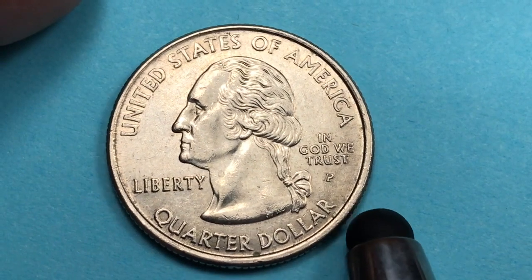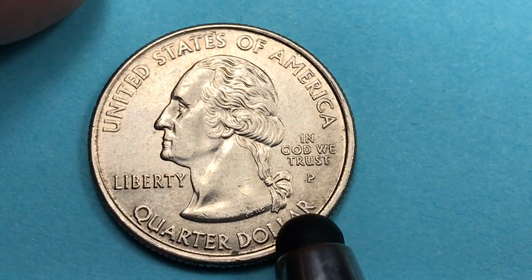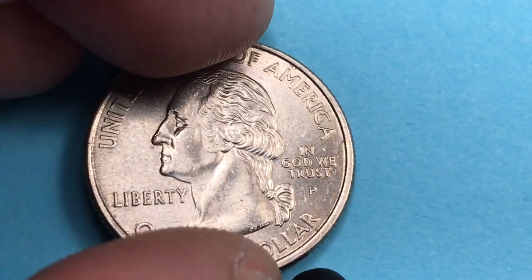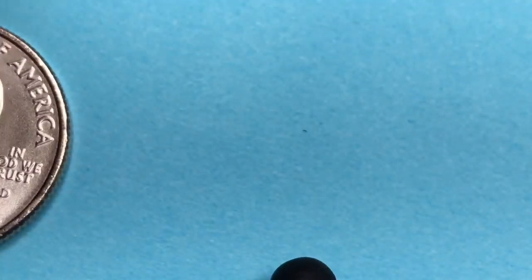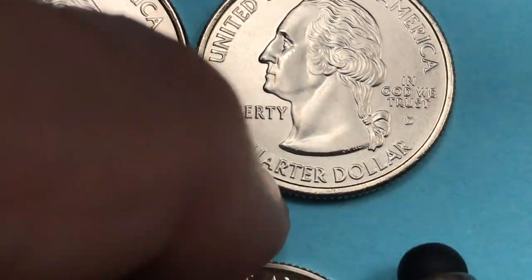The Philadelphia Mint produced 245 million of these coins. In MS65 condition this coin is worth about five dollars, so they're not hugely valuable. They came out in several varieties from the Denver and San Francisco mints as well.